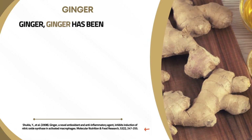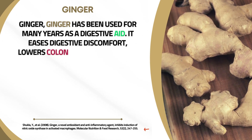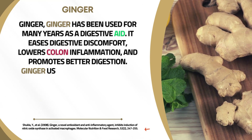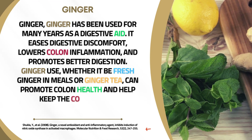Ginger has been used for many years as a digestive aid. It eases digestive discomfort, lowers colon inflammation, and promotes better digestion. Using ginger — whether fresh in meals or as ginger tea — can promote colon health and help keep the colon clean.